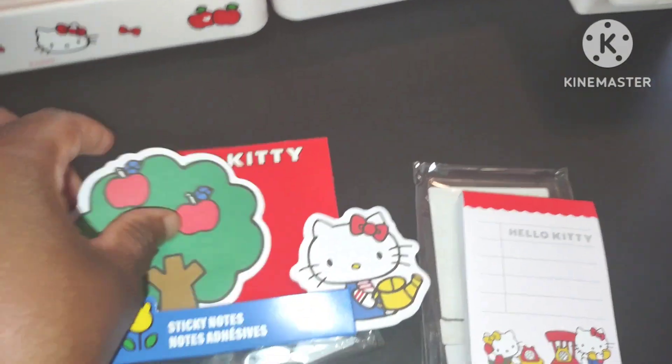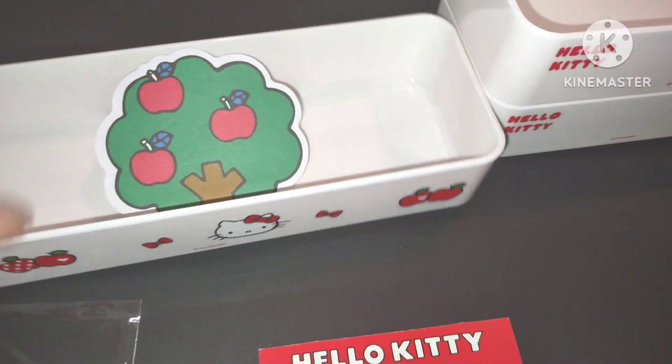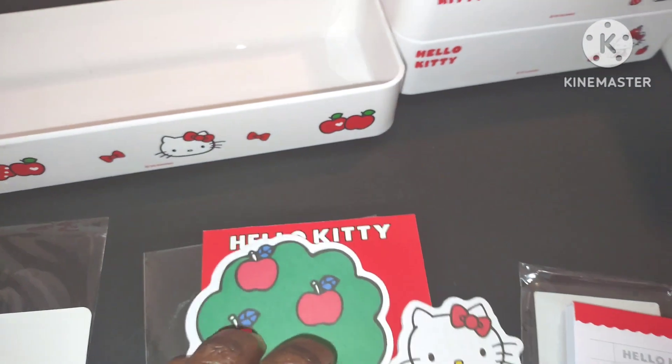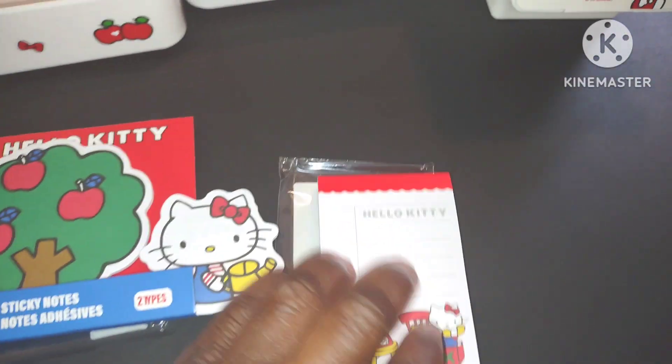You can put the sticky notes on your desk and you can put them right in the container if you want — look at that, that's so cute. You don't have to put them in there, but that's a wonderful way to utilize your little containers. And I love these — I can't wait to use these.